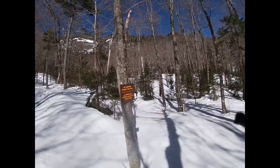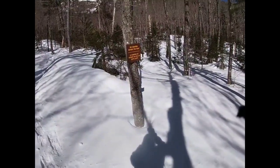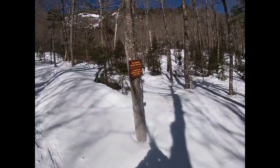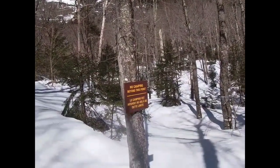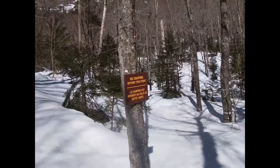This will be the 3,500-foot mark here, and we have an old camping sign.